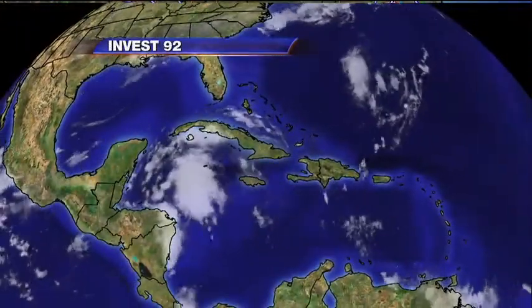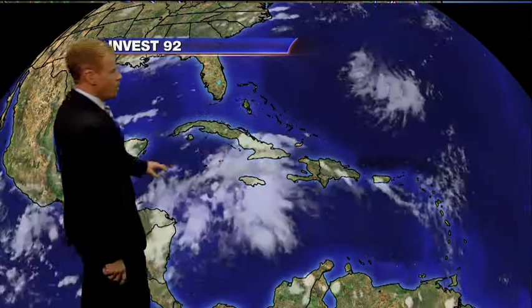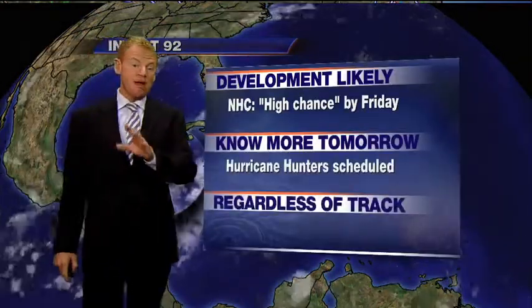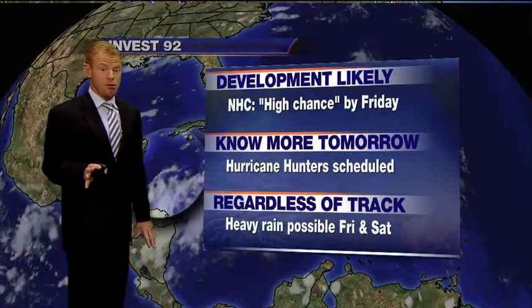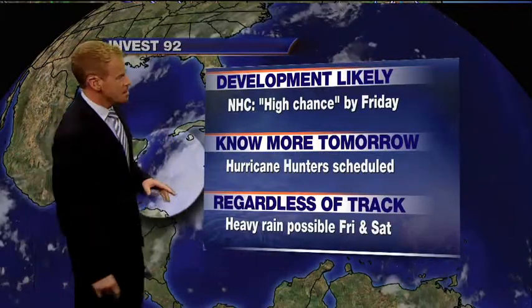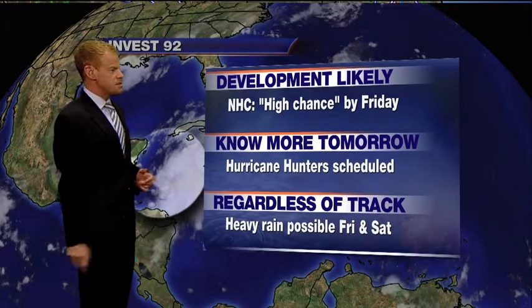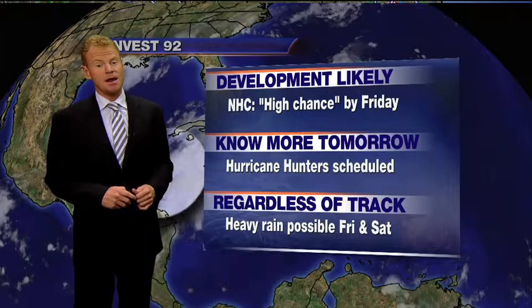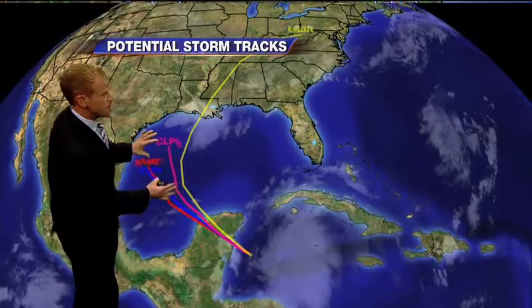Here is the very latest on Invest 92. We have a high chance from the National Hurricane Center of development by Friday. We're going to know a whole lot more on Thursday when the hurricane hunters investigate — they're actually tasked with five flights. But regardless of the outcome of this system, we're expecting some heavy rain across parts of Florida Friday and Saturday, especially the northern third of the state. Here are the potential storm tracks.